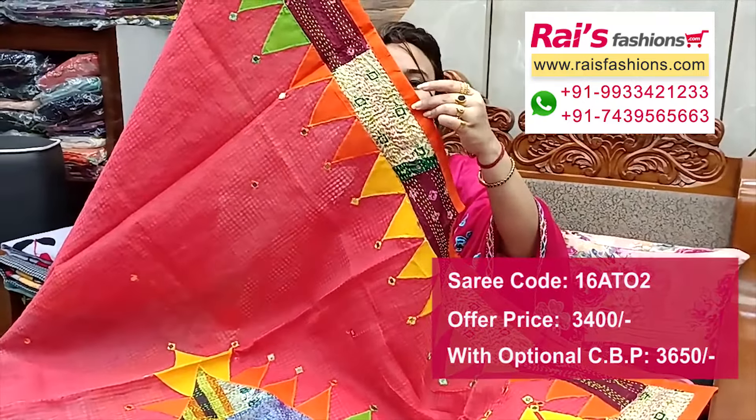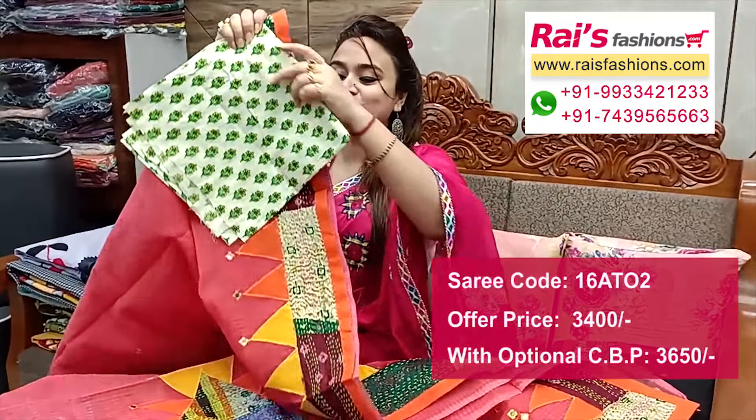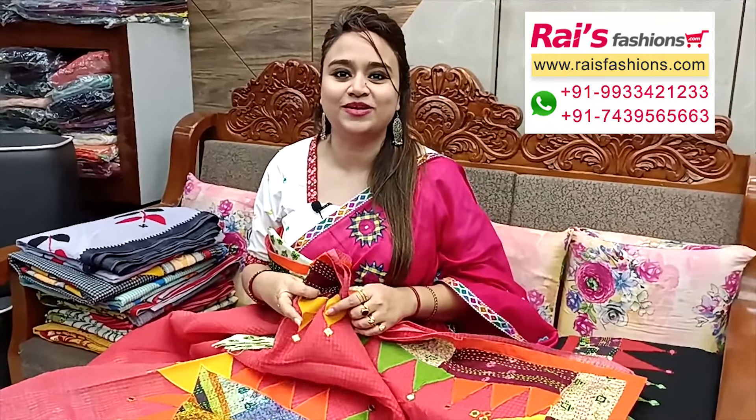This is cotton fabric with printed contrast blouse piece. For more collections please visit our showroom at Kolkata. All over India we have free delivery, cash on delivery also available.